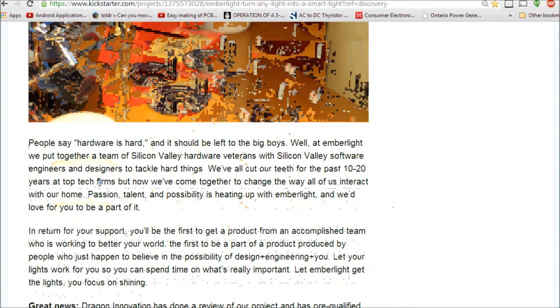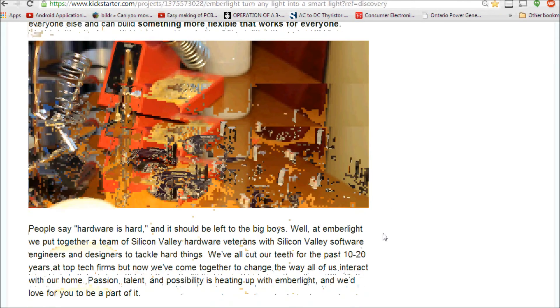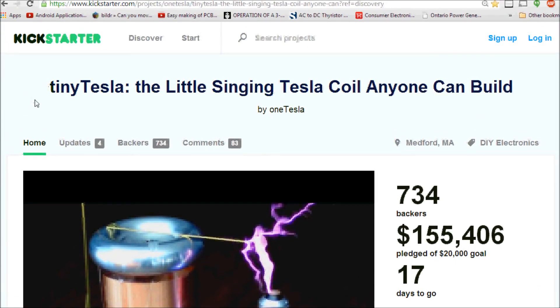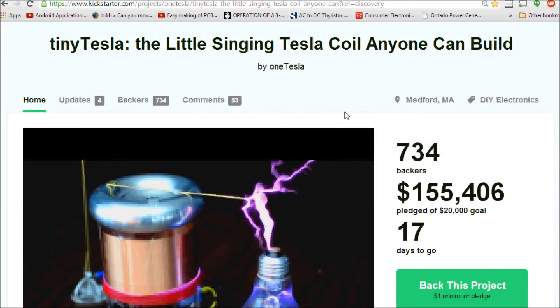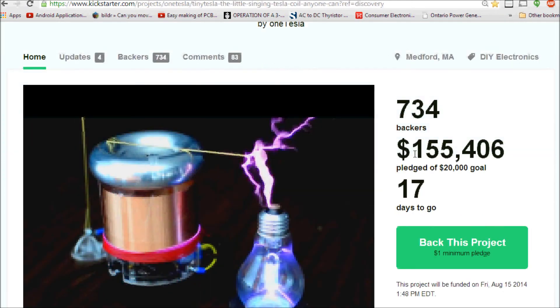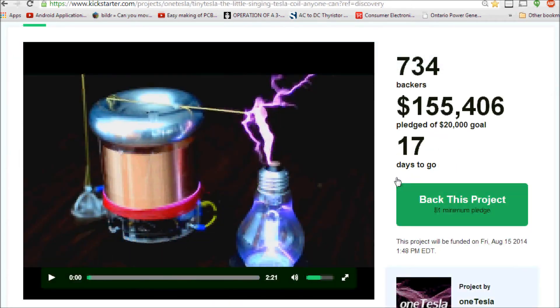If you've been on Kickstarter recently you've probably noticed the Tiny Tesla project, and this is just awesome — seeing something like this on Kickstarter makes me happy. Tiny Tesla, the little singing Tesla coil anyone can build, has earned the number one spot in my August 2014 review. It received $155,000 out of a $20,000 goal and still has 17 days to go — plenty of time to get your own Tesla coil.